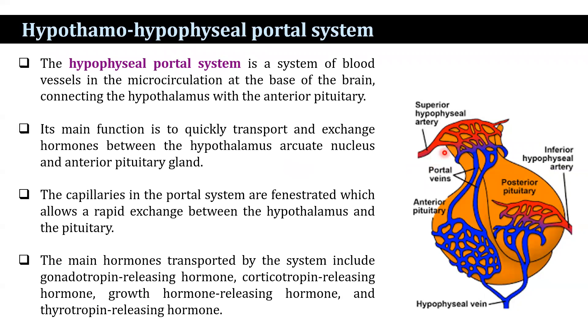The capillaries in the portal system are fenestrated, which allows rapid exchange between the hypothalamus and the pituitary gland. The main hormones transported by the system include gonadotrophin-releasing hormone, corticotrophin-releasing hormone, growth hormone-releasing hormone, and thyrotrophin-releasing hormone.